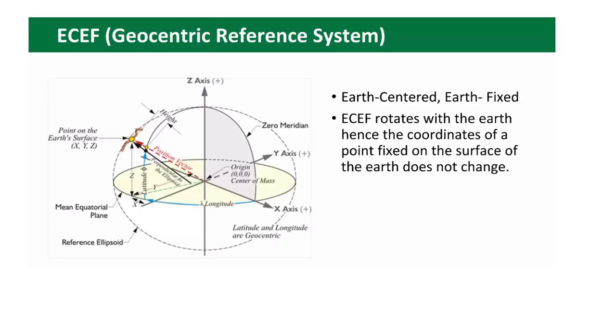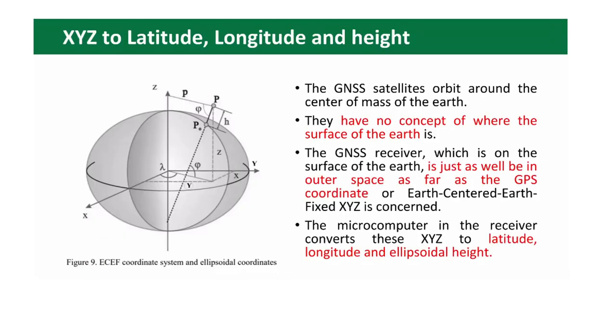The geocentric reference system is Earth-centered Earth-fixed (ECEF) and rotates with the Earth, so the coordinates of a point fixed on the surface of the Earth do not change. The main coordinates in this geocentric reference system are latitude (the φ angle) and longitude (the λ angle), and there is a schema for recalculation from Cartesian coordinates to geodetic coordinates.